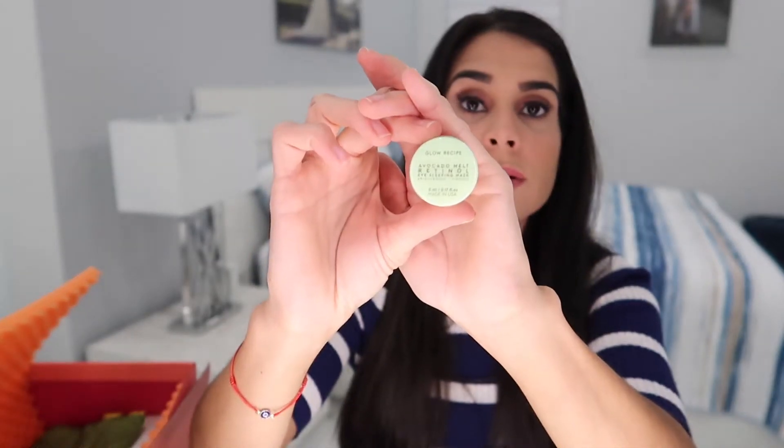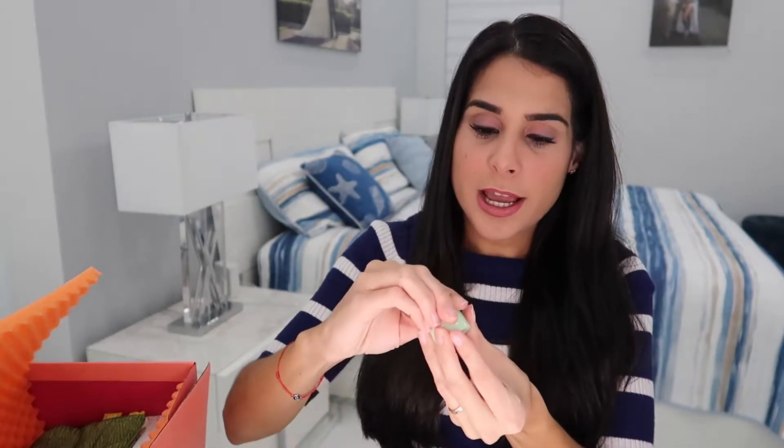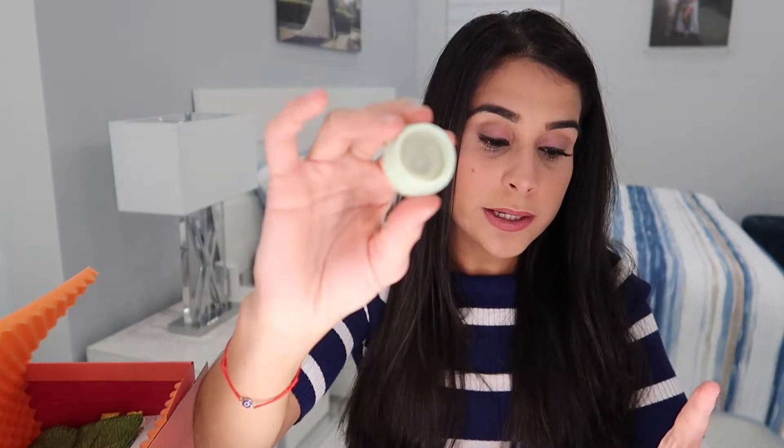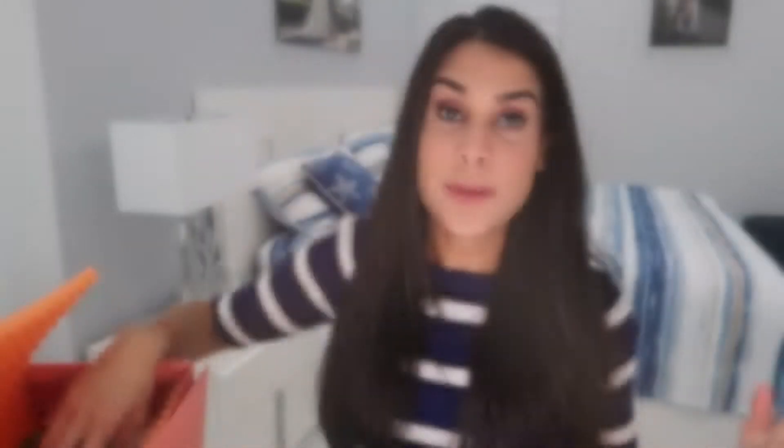Finally for the Glam Bag, we have the Glow Recipe Avocado Melt Retinol Eye Sleeping Mask — it's a brightening and firming mask. It's a really cute small size, perfect for travel. One thing I love about sample sizes is that you can take them wherever you go without taking up much space in your bag. I like to save these small ipsy products for when I travel.